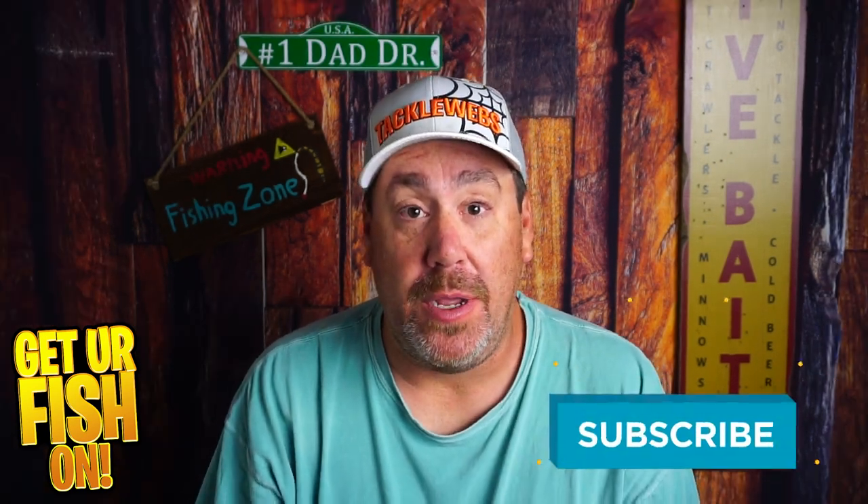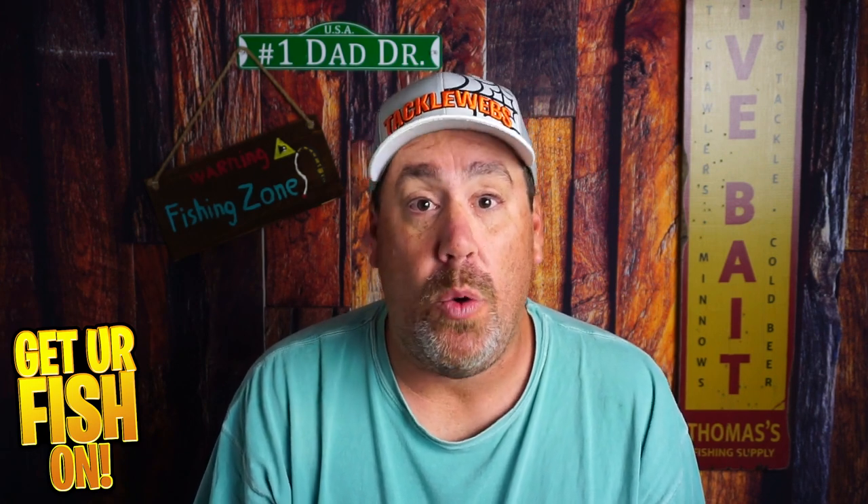So before we get started, if you like this kind of content, hit that subscribe button. Also, if you're new and subscribing for the first time, leave me a comment below and just tell me that you subbed so I can say hello and welcome you to the team.